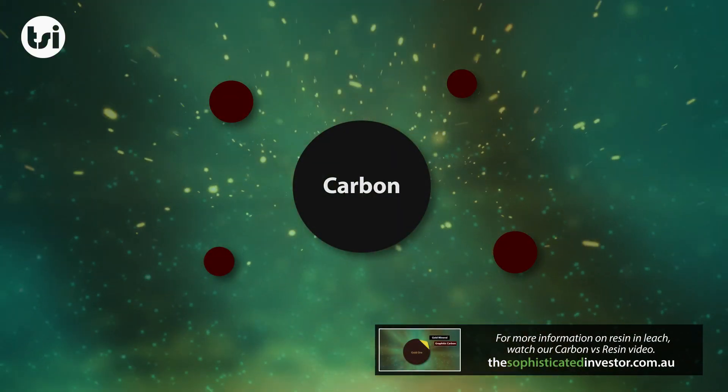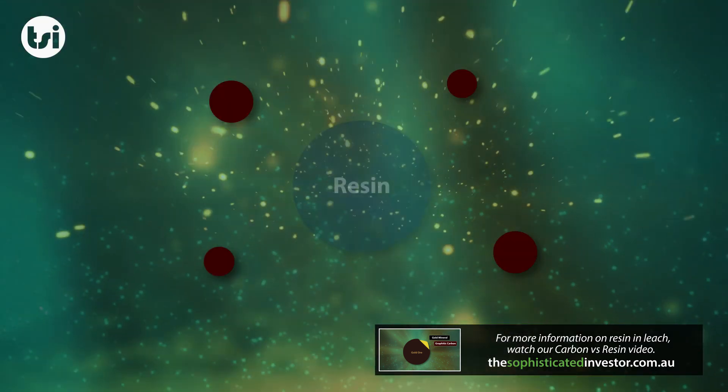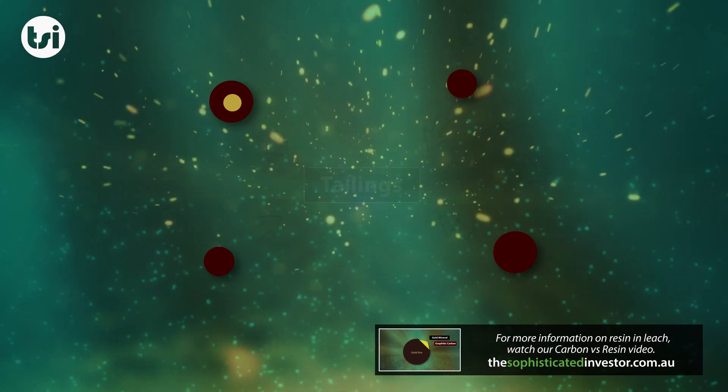The key difference between carbon and resin processing is that carbon is a naturally occurring substance, and it's effectively a fluke of nature that the gold cyanide complex will load onto naturally occurring organic carbon. Resins, on the other hand, are a synthetically made product designed to target the extraction of metals in solution — in this case, gold in gold cyanide complex form. Where a carbon pellet has a certain loading efficiency and selectivity, the resin bead is designed to be much stronger and have a much higher affinity for gold in solution, making it far more attractive to a resin bead over a carbon pellet.